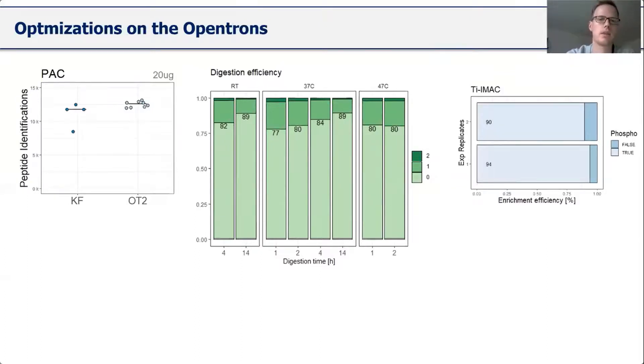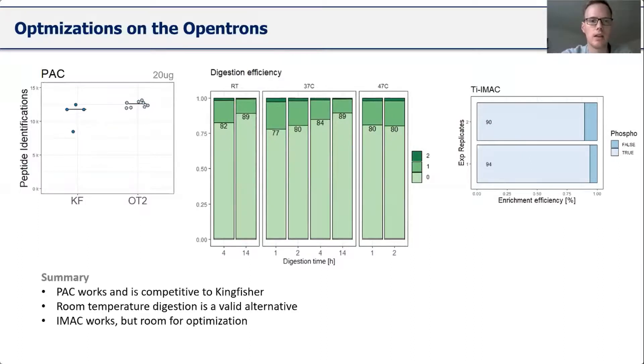The last thing tested was titanium IMAC enrichment based on 20 microgram starting material, doing a direct workflow: digesting 20 micrograms of lysate with the 4-hour room-temperature digest on OpenTrons, then starting the enrichment with IMAC. While it's not perfect yet and required quite a lot of optimization, we reached more than 90% enrichment efficiency, which is promising. The IMAC works, but there is still room for optimization in terms of numbers.